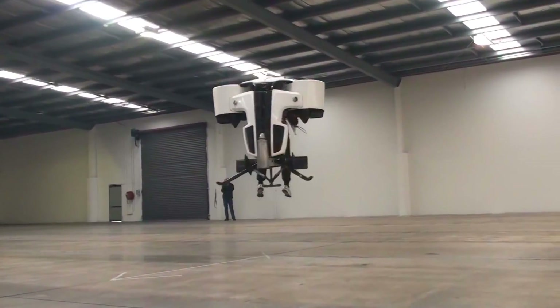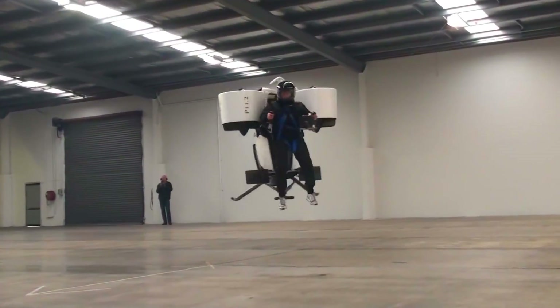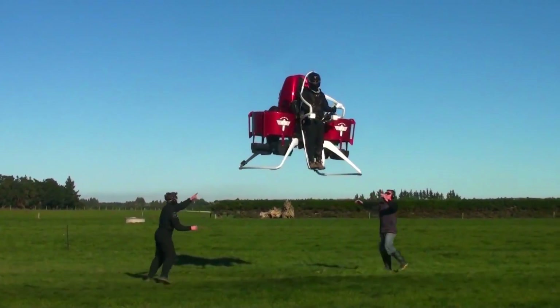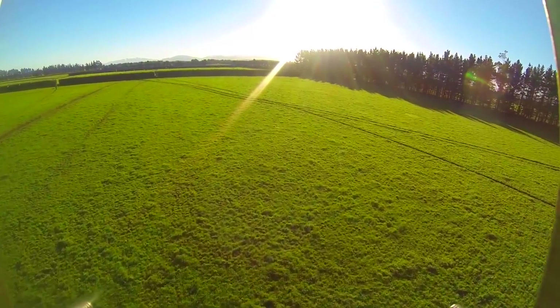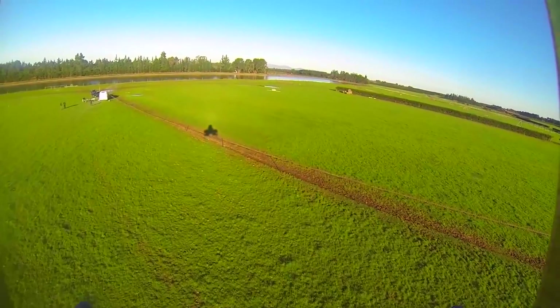Now this jetpack might not be a jetpack in the truest sense of the word, seeing as it's a fan-propelled craft. But in many ways it still fulfills the itch for a personal flying machine — or more accurately, it's kind of like a human-sized drone.